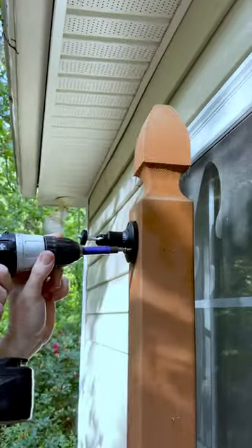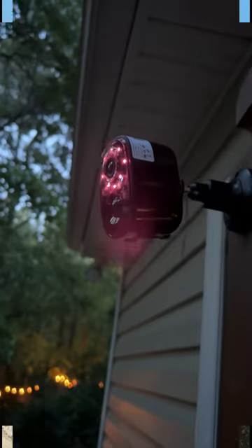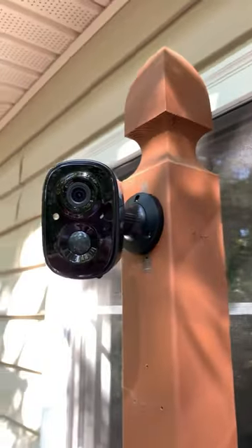No matter where you are, you can receive instant alert information directly to your phone from your outdoor security camera when motion is detected. No cables are required for this camera. It's equipped with a large capacity rechargeable battery that will be enough for extended use.